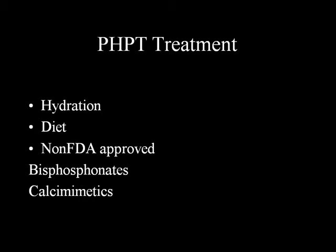If the patient cannot go to surgery - for example, an inoperable 90-year-old with AFib and CHF class 4 - other options include hydration, diet, IV bisphosphonates, and calcimimetic agents such as cinacalcet (Sensipar). Less commonly used agents include estrogens and selective estrogen receptor modulators (SERMs).